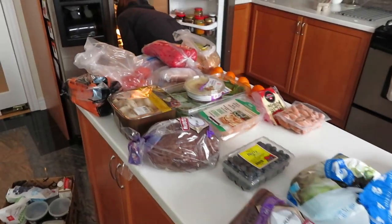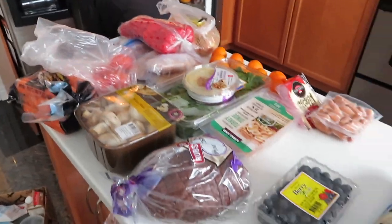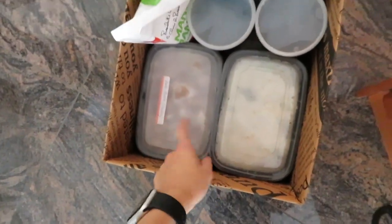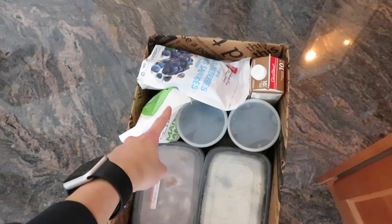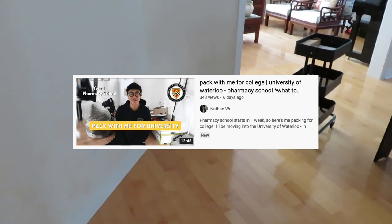I think we definitely went a little overboard with the food, but we have like everything — we have bread, fresh produce, milk, my mom's packed meals that are frozen and ready to be microwaved, and frozen fruits. It's just a lot of food. My last video was a pack-with-me, if you want to see it just click the top right link. But everything is now packed into the car.